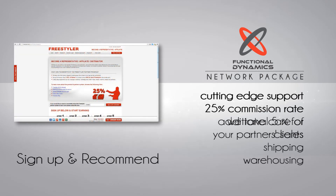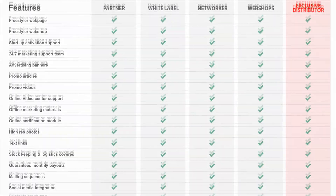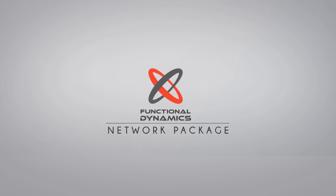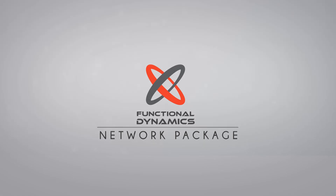All you have to do is sign up and recommend. Check our practical comparison table to see all the features you get within this solution. Functional Dynamics — functional fitness equipment for a new era in the fitness industry.